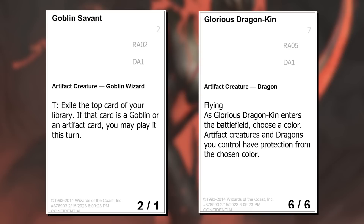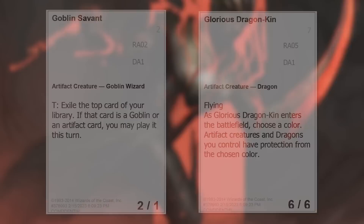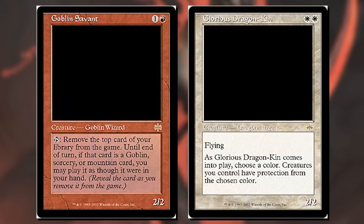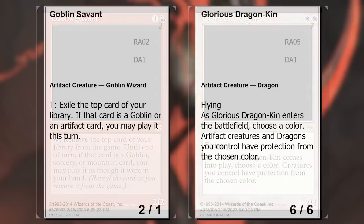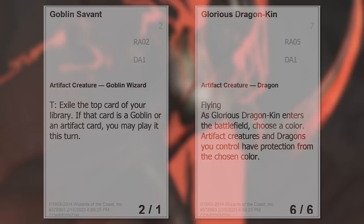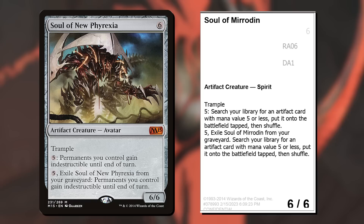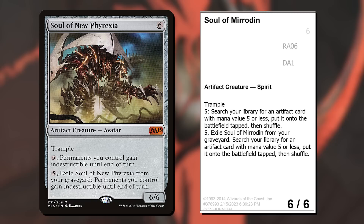Here are two of the deepest cuts in the set: Goblin Savant and Glorious Dragonkin. In the Invitational that Jens Thorin won — where he made Solemn Simulacrum — Chris Pakula and Brian Kibler both submitted cards as well. They didn't win the Invitational, so their cards didn't get made, but I imagined them here as if they had won and got the artifact treatment like Jens did. I knew both Chris and Brian would be at the event, so this is my little tribute to them. Oil Skellion tries out another play on oil counters: Oil Sunburst — a reference to Triskelion, though it's not a 0/0 like Triskelion. Soul of Mirrodin imagines what the M15 Soul cycle card for Mirrodin could have been — it's a Spirit here, breaking from the original cycle, because presumably the Soul of Mirrodin is dead. Rest in peace.